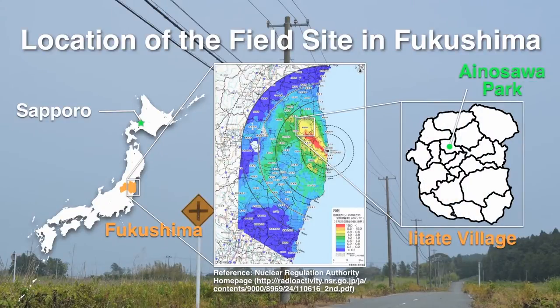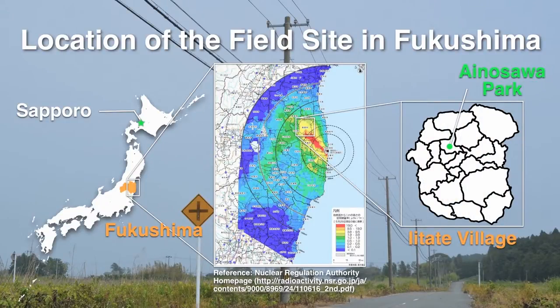This is a map of Iitate Village. You can see that the plume moved in that direction, and Iitate Village is located right there. It's mostly in a restricted habitation area, and people do not live there right now.